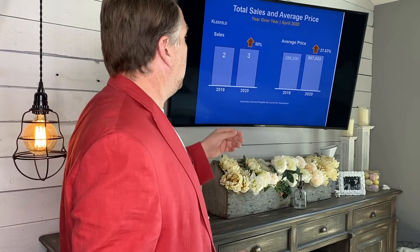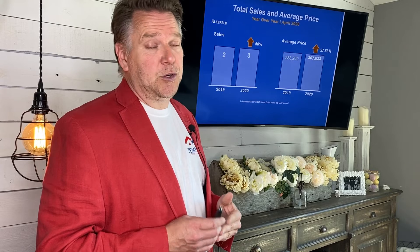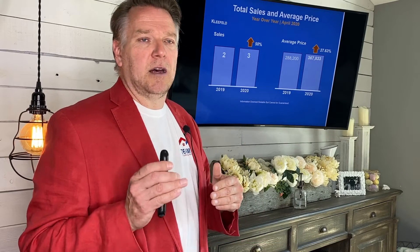Let's take a look at last year's sales. In 2019, two houses sold in Kleefeld. In 2020, in the middle of a pandemic, three houses sold — fantastic. Selling price jumped up from $288,000 last year to $365,000 this year. I'm suspecting it will come down again next month, again just because of the price of the houses that sold.